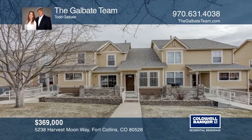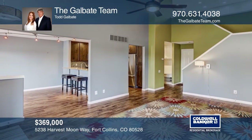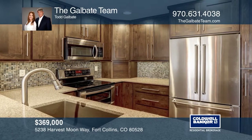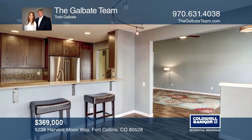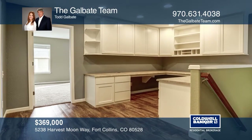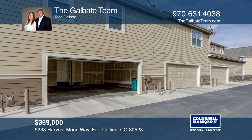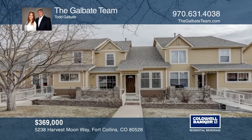This beautiful two-bedroom, three-bath home in the desirable southeast Fort Collins offers an open concept on the main level with vaulted ceilings. The updated kitchen hosts gorgeous quartz countertops and custom Tharp cabinets. The loft has a built-in office. The master bedroom includes a large walk-in closet and a master bath with a soaking tub. This home is complete with an unfinished basement, a two-and-one-half car garage with alley access, and a patio with a western view. Call the Gal Bait team to schedule a tour.